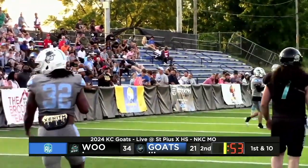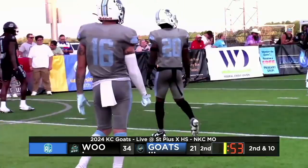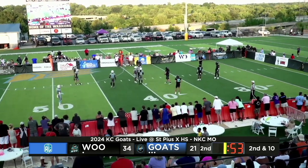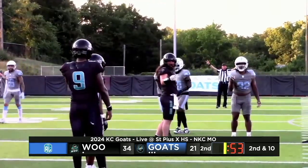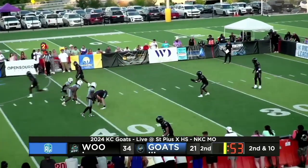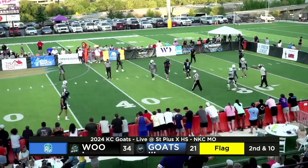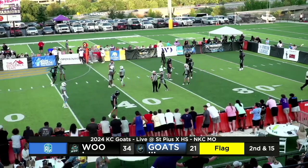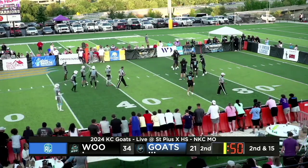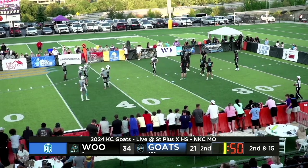Never before has Kansas City this year desperately needed their defense to rise to any occasion quite as badly as they need a defensive stop right here and now. You go down three possessions heading into that halftime locker room — it is officially time to sound the panic alarm. Seventh penalty of the game on Iowa, only two so far for Kansas City, and yet the Woo currently up by 13 points. Don't see that all too often, especially here in the Arena League.